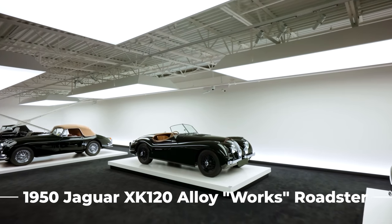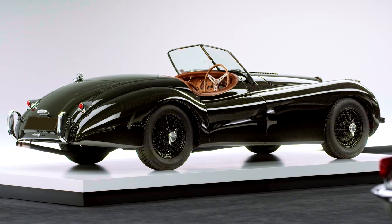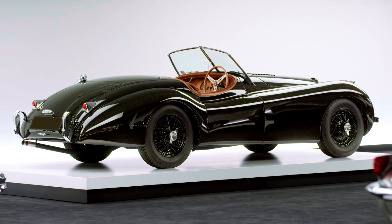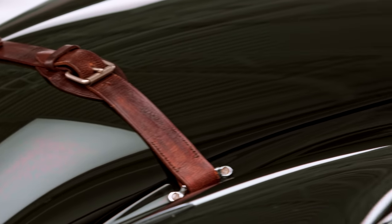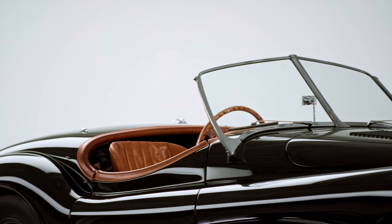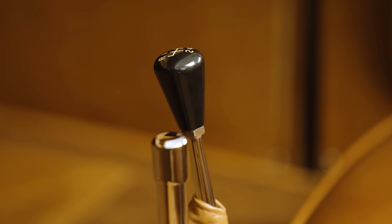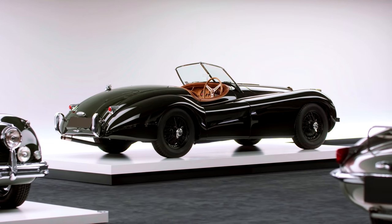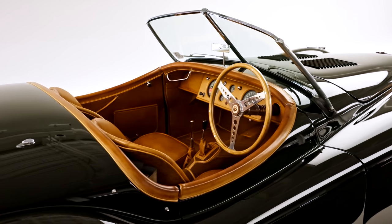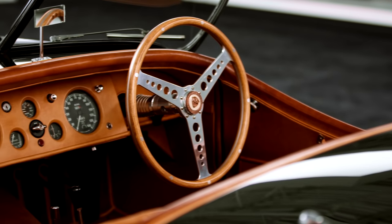As its name suggests, Jaguar's XK120 has a top speed of 120 miles per hour, which meant it left every other road car in the dust when it came on the scene in 1948. This was made possible by the car's dual-overhead cam 3.4-liter straight-six, paired with a four-speed manual gearbox, that sent the Roadster from 0 to 60 miles per hour in 10 seconds — extremely quick for the time. But that output was arguably eclipsed by the elegant, athletic bodywork penned by Jaguar founder Sir William Lyons.